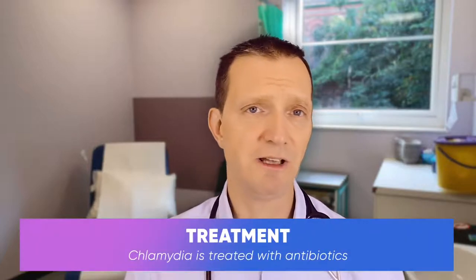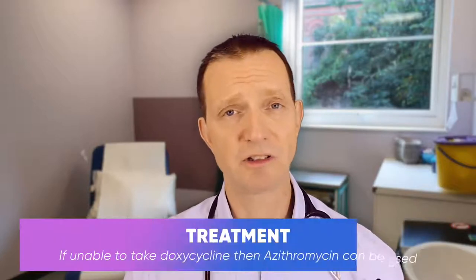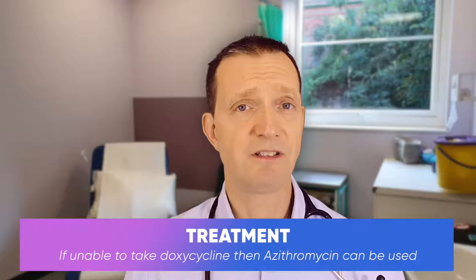Chlamydia is very easily treated with antibiotics. The current treatment in most of the world now is doxycycline 100 milligrams twice a day for seven days.